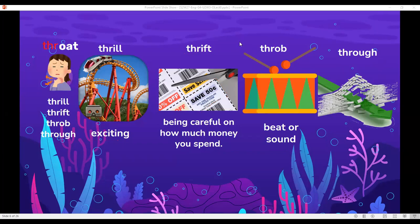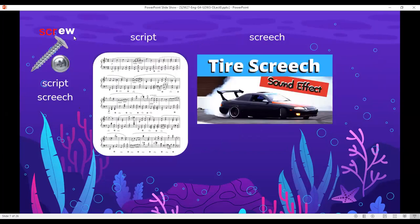Next group of words with 'scr': screw — this is an example of a screw. Script — for example, a musical script, or a story written as a script so it can be performed as a play. Screech is the sound that tires make — it can be used as a sound effect: tire screech.